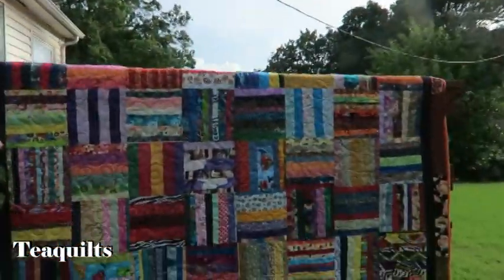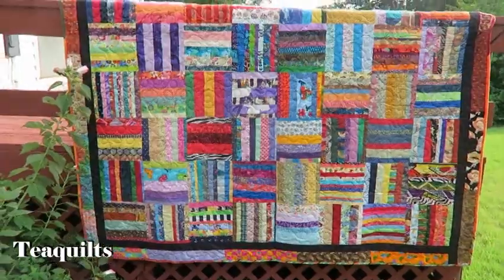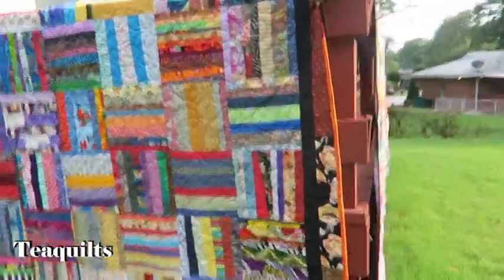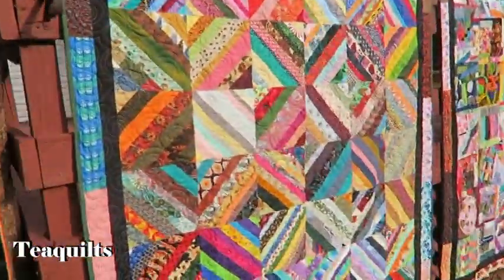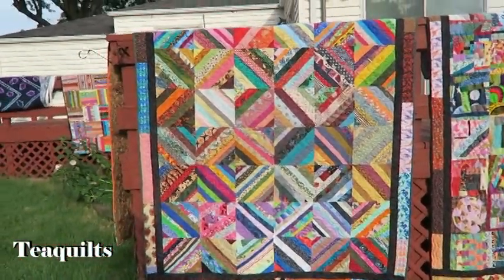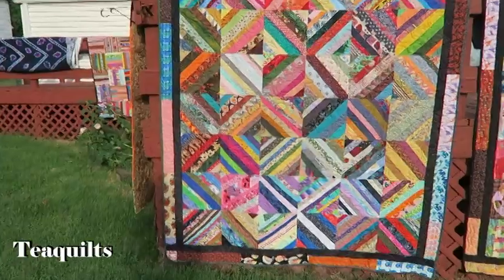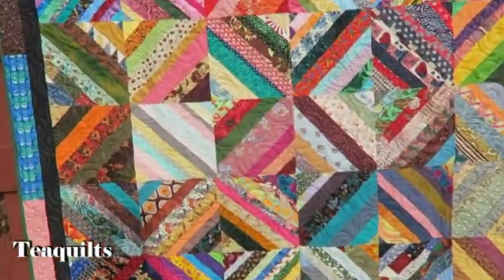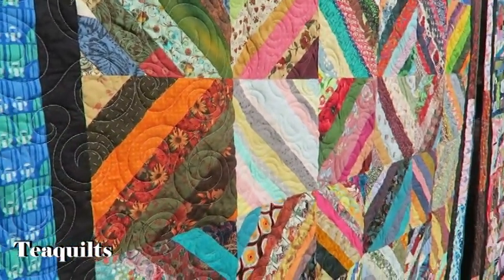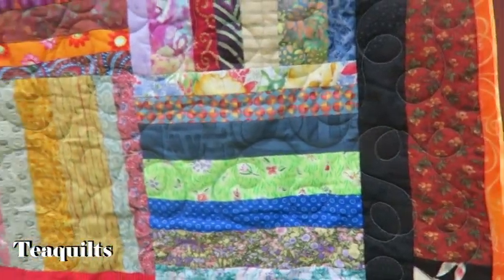Over here is another straight strings block — this one is by me. The camera is going to be a little jumpy because I'm having to pick it up, and there are all kinds of bugs flying around from the rain. This one here is a diagonal strings quilt — I really like it. I had some blocks that were kind of doubled. I did just spiral quilting on this one, and on the other I did loops.